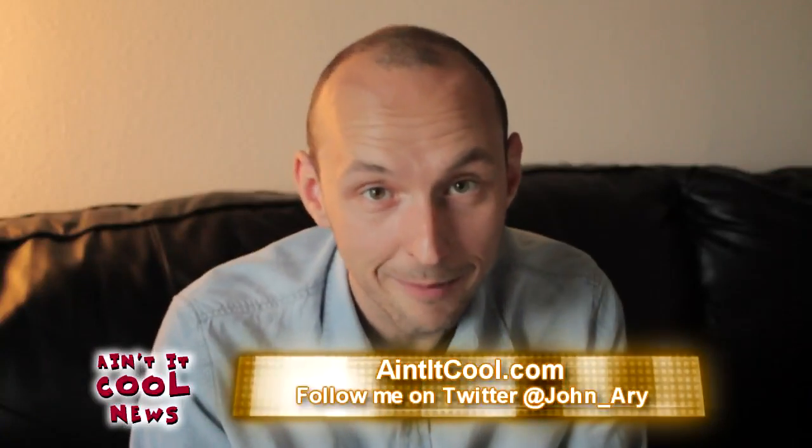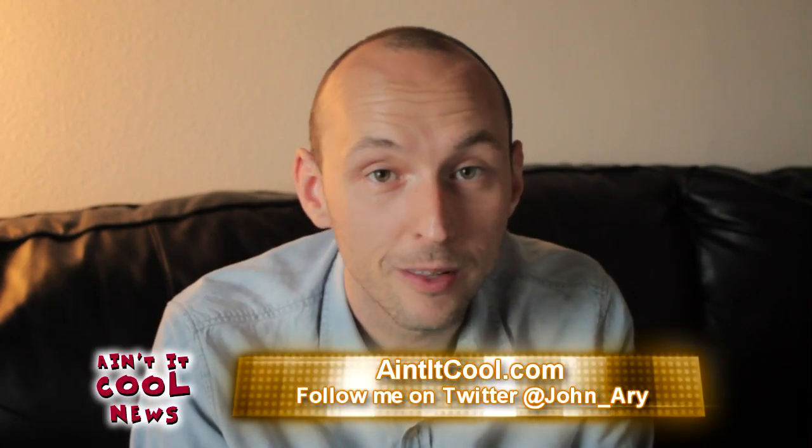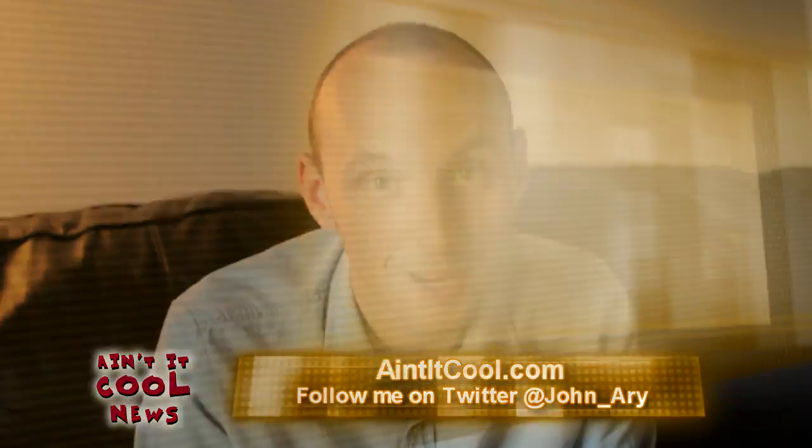Those are just the ways I'm getting ready for the Avengers. What are you doing? Leave your comments below and keep checking back with AintItCool.com for the latest news and reviews. I'm John Eyrie.